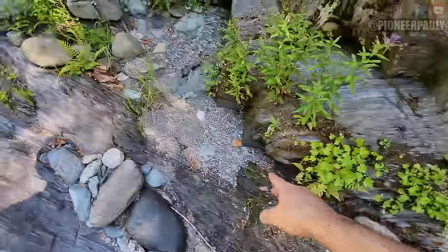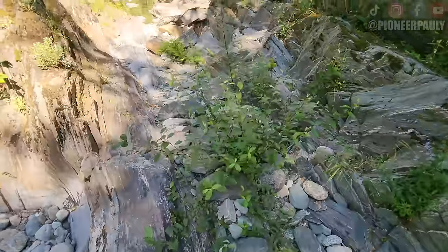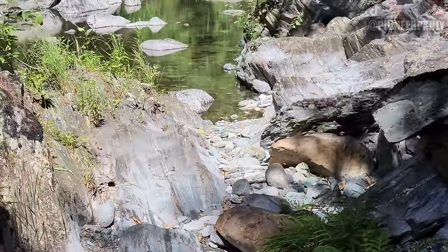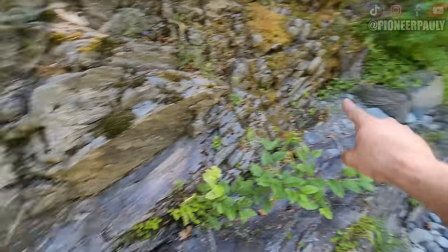Look at this — it goes this way, runs all the way up here, and then it even carries on into the water. I wouldn't be surprised if you were finding that much gold in all of this entire crevice — you could easily pull out maybe an ounce of gold. I don't know about you, but I'm going to wait to go look for my GoPro and just work on this crevice for as long as I can.